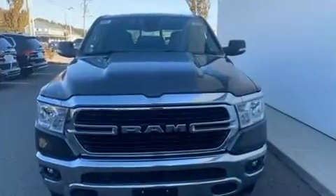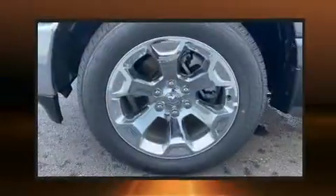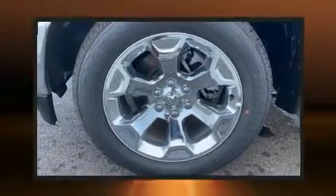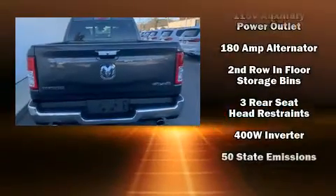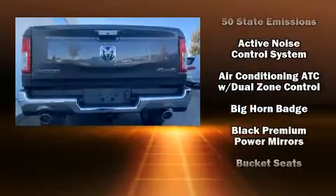It distinguishes itself from the competition with features such as a leather steering wheel, a built-in garage door transmitter, a rear-step bumper, heated seats, front dual-zone air conditioning, a trailer hitch, and a split folding rear seat.